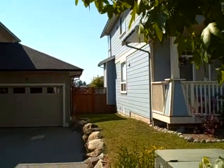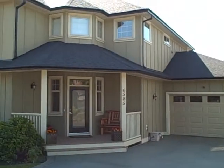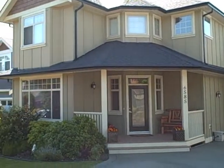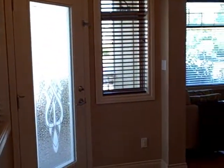Welcome to 6585 Felderhof Road in Souk. This home was built in 2006 by respected local builder Stellar Homes Limited. It's three bedrooms, three bathrooms, and boasts 2,013 square feet.